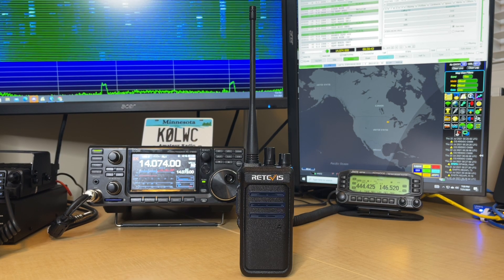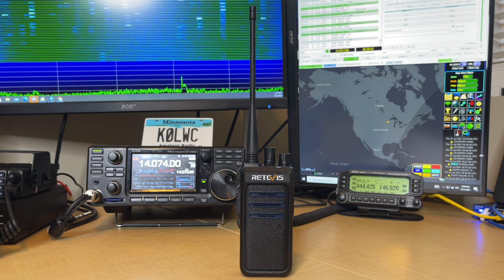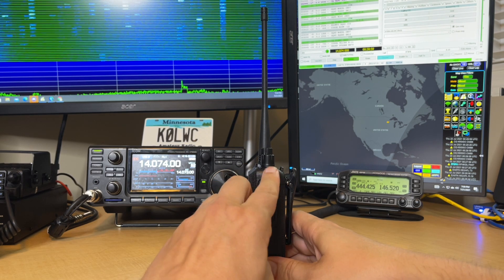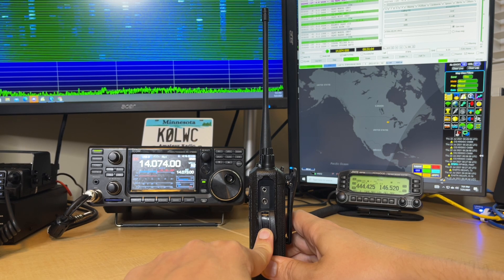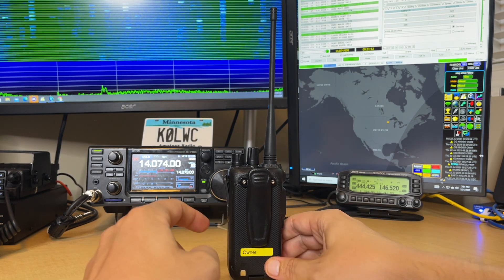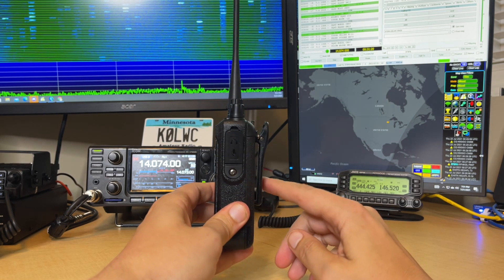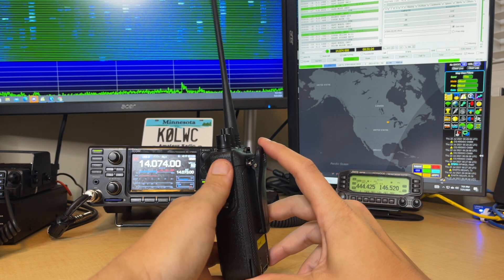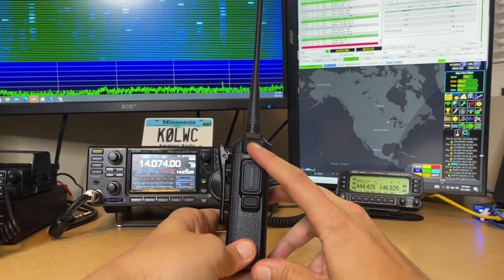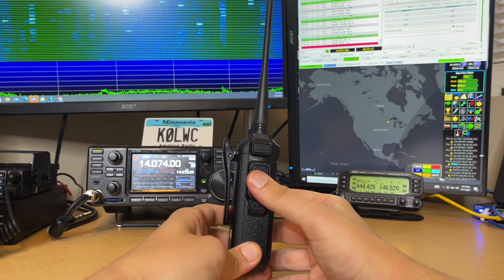Next up, build quality. The build quality on this radio, considering the price tag, is actually pretty good. Is it as drop-resistant or weather-resistant as a high-end competitor? Absolutely not. But I was actually fairly impressed. On the side you have your normal two-pin accessory jack — so if you want to use an earpiece or a speaker microphone, that's here. On the back, there's a very nice deep belt clip. Nothing drives me more crazy than a radio without a deep belt clip — this one feels very secure. It also has a spot to put initials for an employee or department.